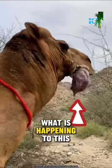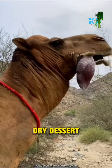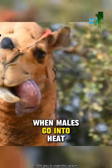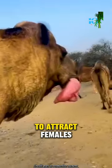You may be wondering what is happening to this camel. This is how camels find love in the hot, dry desert. When males go into heat, they use a bizarre body part called a dulla to attract females.